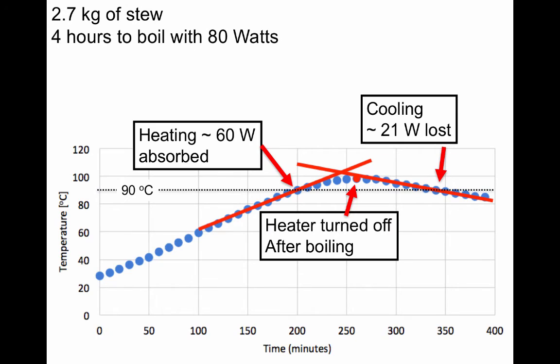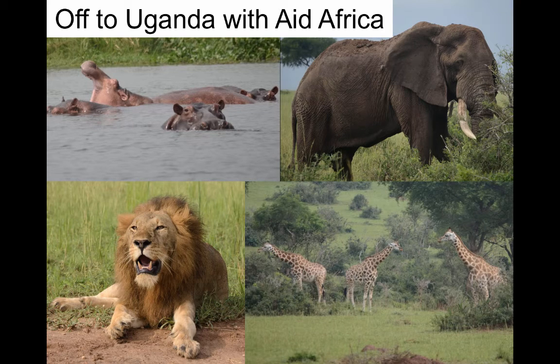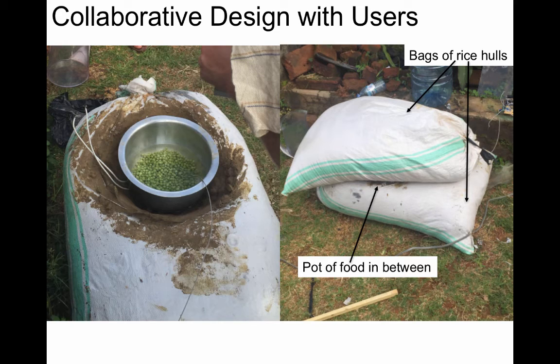In our publication, we show our heating and cooling data that we compare to our model. The technology works very well. But the big question is, are people going to use this? So we partnered with Aid Africa in Uganda, and four students spent one month studying village life, how people cook, and introducing two solar electric cook stoves. The broad technology — consisting of just a solar panel, a heater, and insulation — allows for a lot of variations, so people can collaboratively design a method that works best for them.